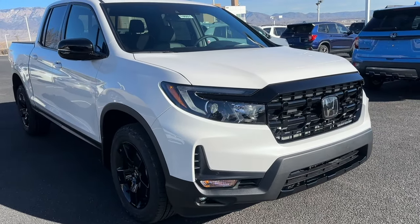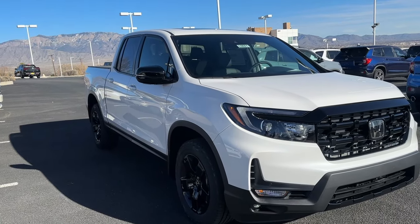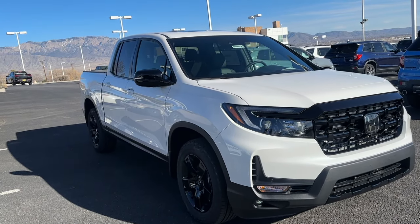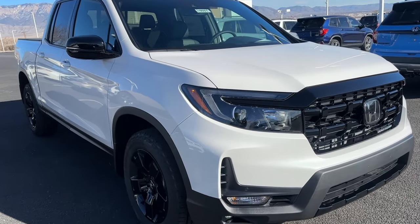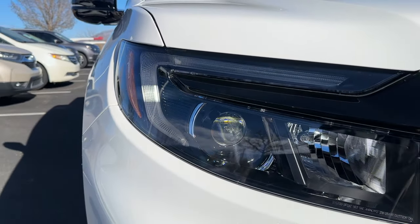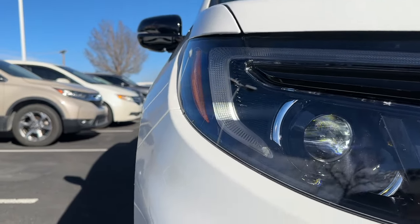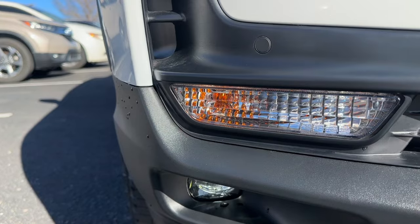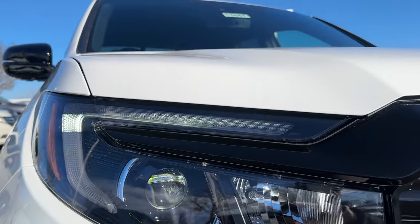First thing to notice is everything's blacked out. From the previous Black Edition it was an RTL-E that was blacked out, and that's still the case here, but now the Black Edition gets a little bit more features. Starting with the front fascia, you'll see LED projector headlights. High beams are traditional bulbs, daytime running lights are LED, turn signals are regular bulbs, and you do have LED fog lights.